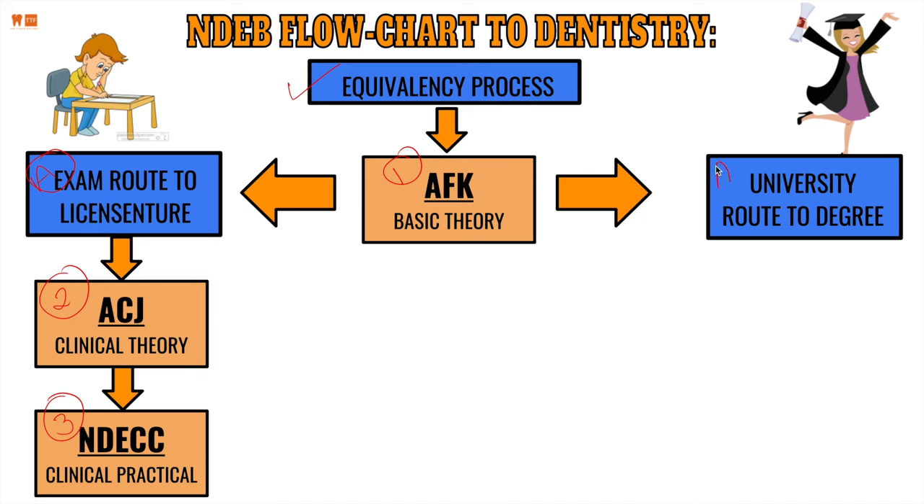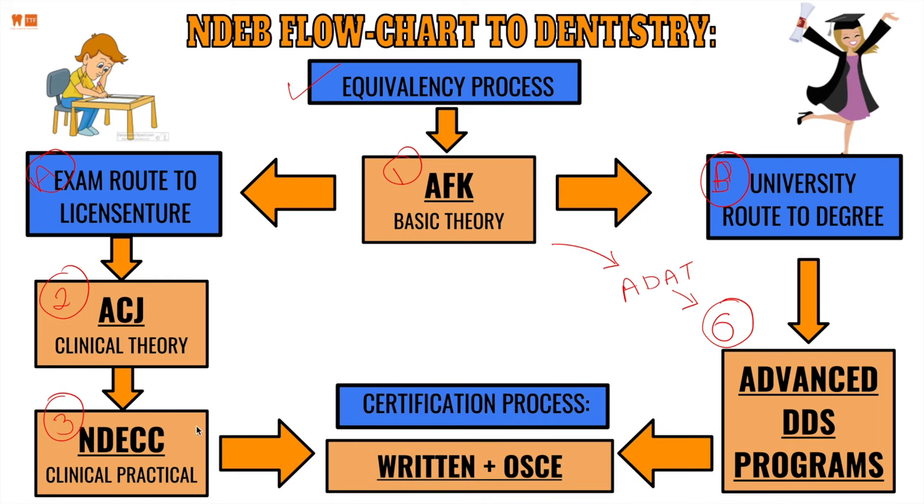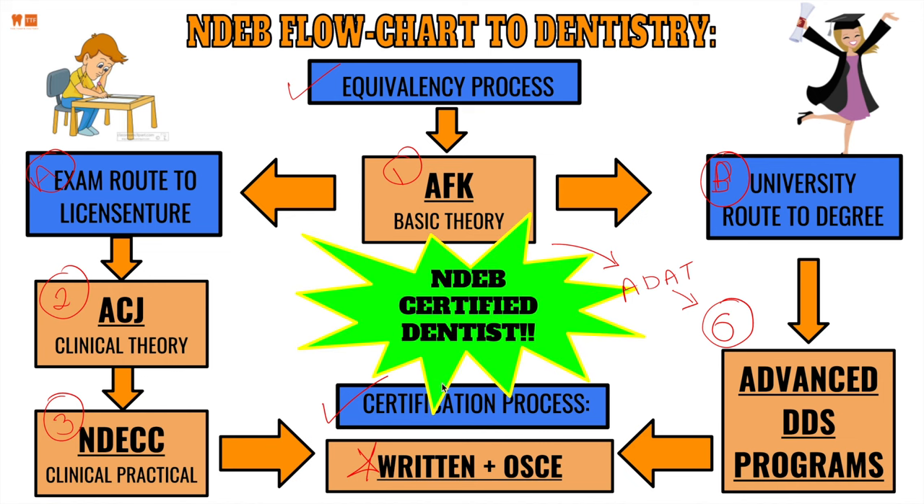After passing the AFK, there is a second route: applying to university for a DDS degree. There are currently about six universities in Canada accepting the AFK, though McGill and the University of Toronto have recently switched to accepting the ADAT. After completing either the NDEC or a DDS program, all students — Canadian or international — must go through the certification process, which is a written exam and an OSCE, to become board certified and licensed.